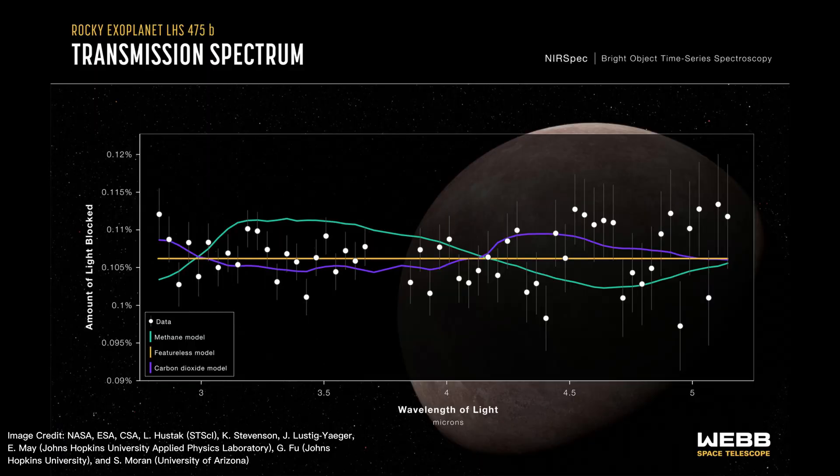JWST has observed the atmosphere of this exoplanet — that is, if it even has one. The white dots are the data, and each line shows a different atmospheric model. The green one represents an atmosphere made of methane, similar to Saturn's moon Titan. The purple one represents a mostly carbon dioxide atmosphere, similar to Venus. And the orange flat line is a featureless model, as if the planet had no atmosphere at all.